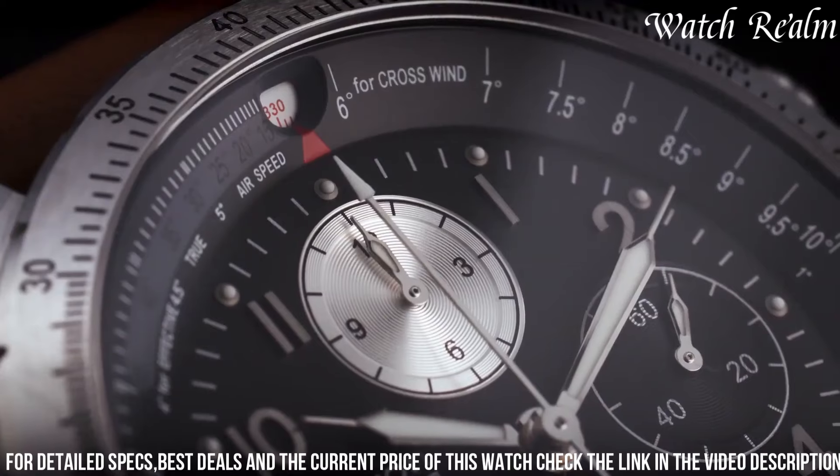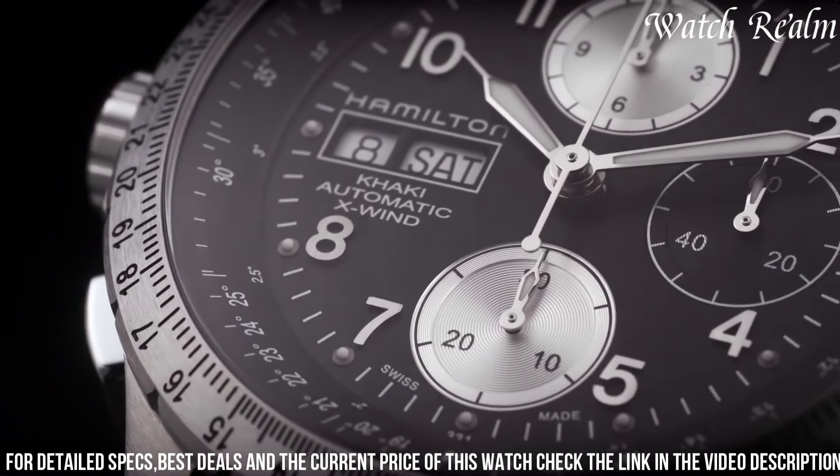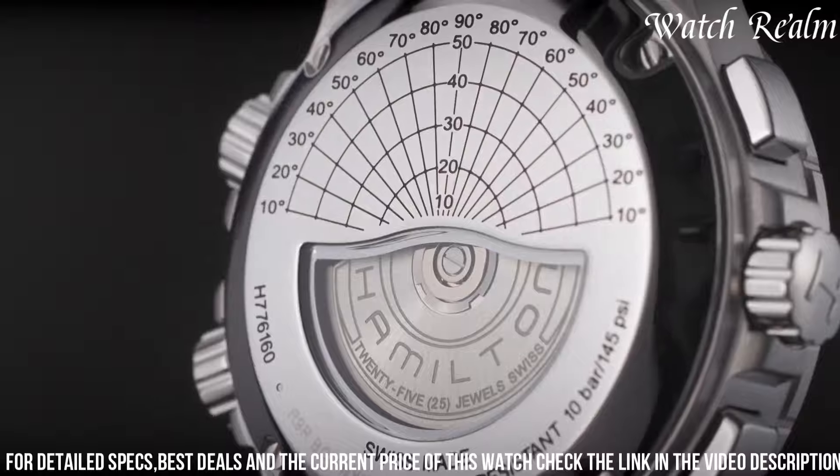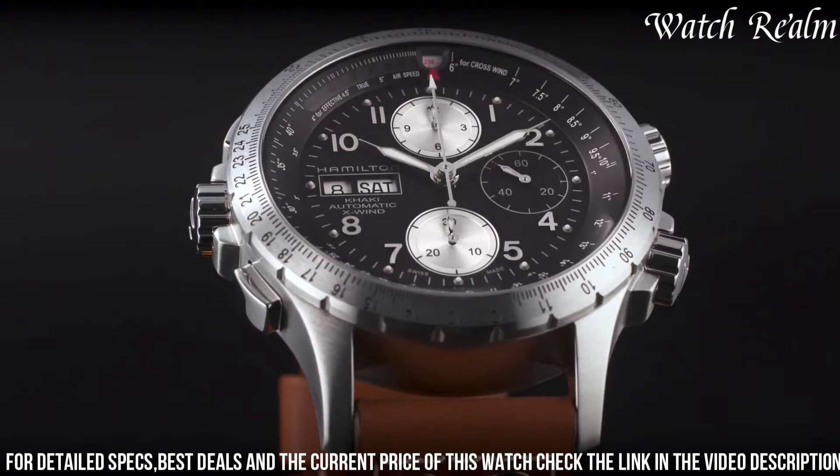With its blend of functionality and rugged design, the Hamilton Khaki X Chronograph caters to individuals seeking both performance and style in a reliable and versatile timepiece for their active lifestyle.